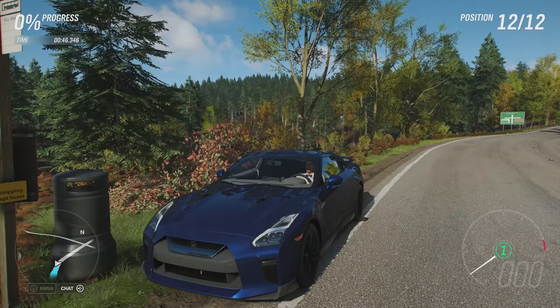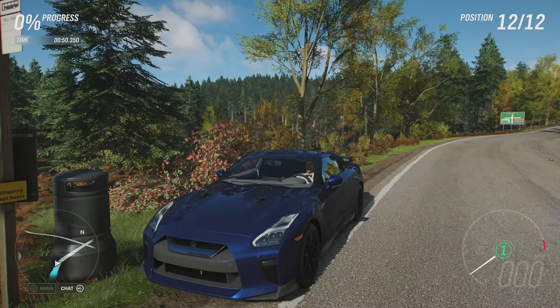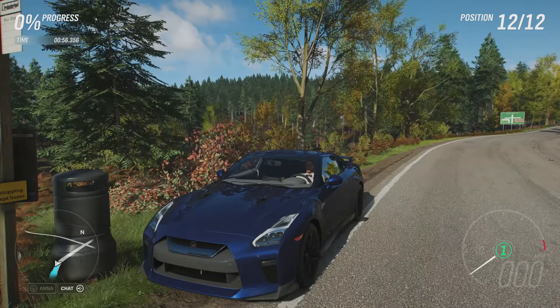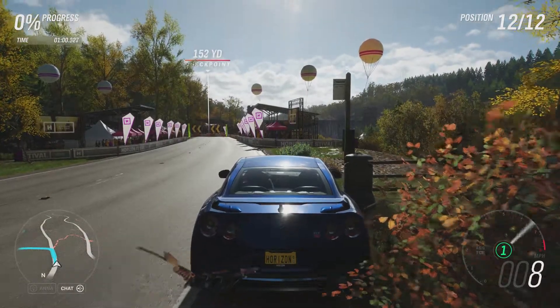This is actually our first Nissan on this game, so I thought I may as well go with the legendary GT-R to start off Nissan's run on this series. All-wheel drive as standard and it doesn't weigh all that much, so it should do well here. Let's see what it can do.